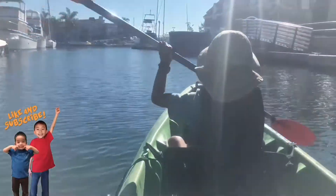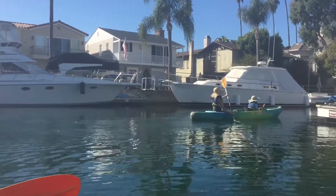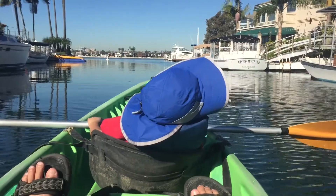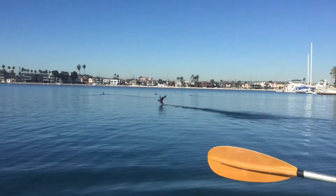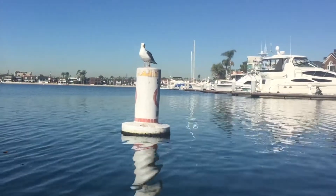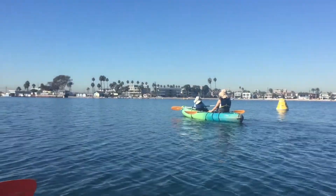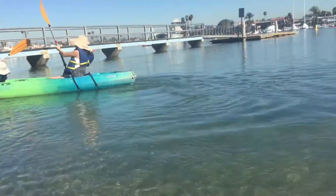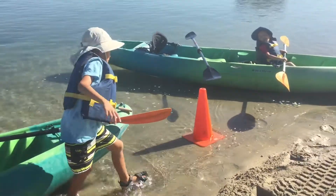Now we're going to head back. Brother, why are you not rowing? Did you fall asleep? There goes the old lady again. Now it's a race to the finish line. Brother caught up to us. And Brother surged ahead. I win! Good job Brother for not even rowing.